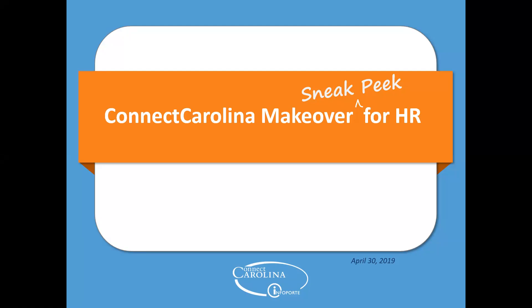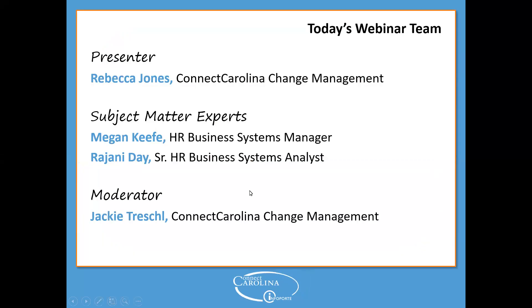Welcome to the ConnectCarolina makeover sneak peek for HR. We have a lot of exciting news to share with you today and we have a great team here. My name is Rebecca Jones and I'm on the ConnectCarolina change management team. We're also joined by subject matter expert Rajani Day, who is the senior HR business systems analyst.